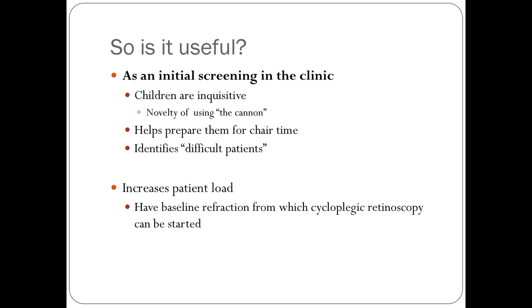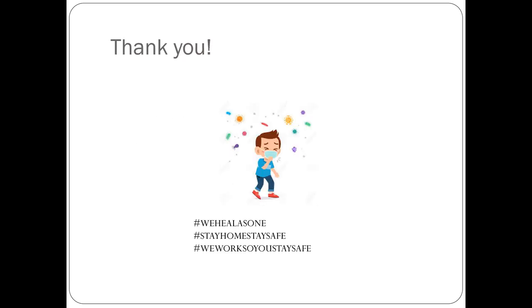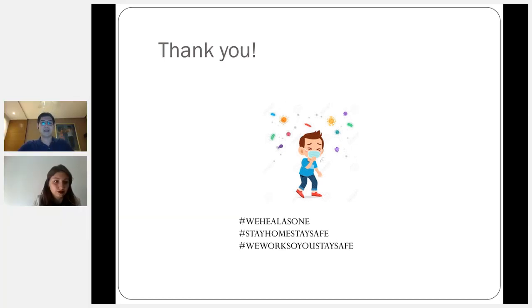And that's the end of my slides. Thank you. I hope everyone stays home. Aside from us — we work so you stay safe, and we all heal as one. Thank you.